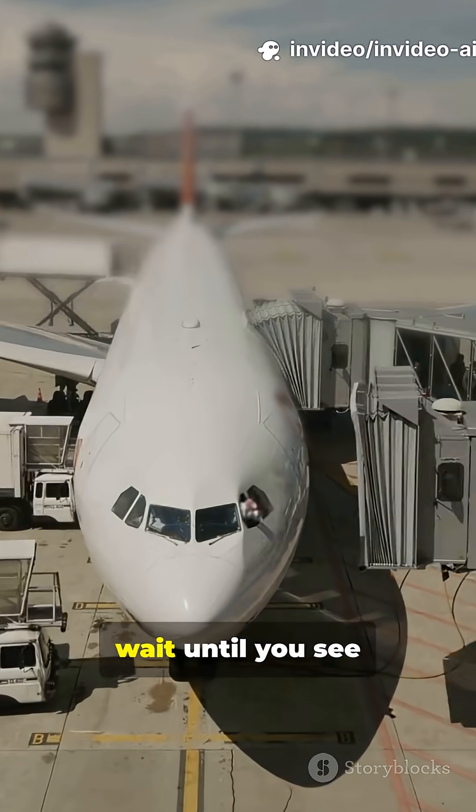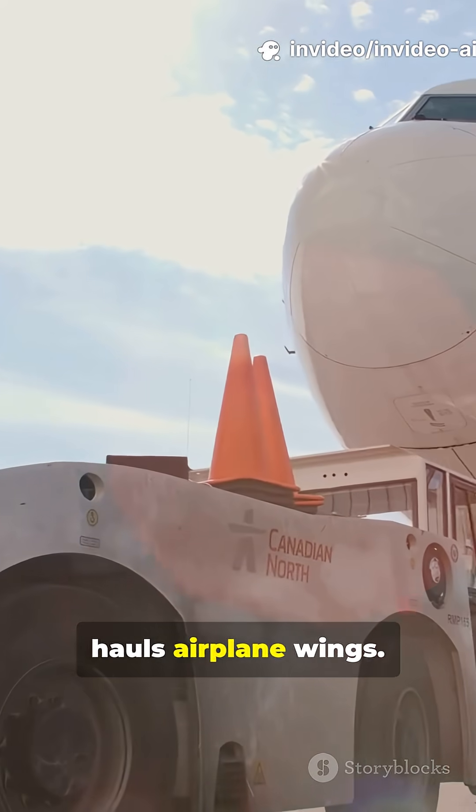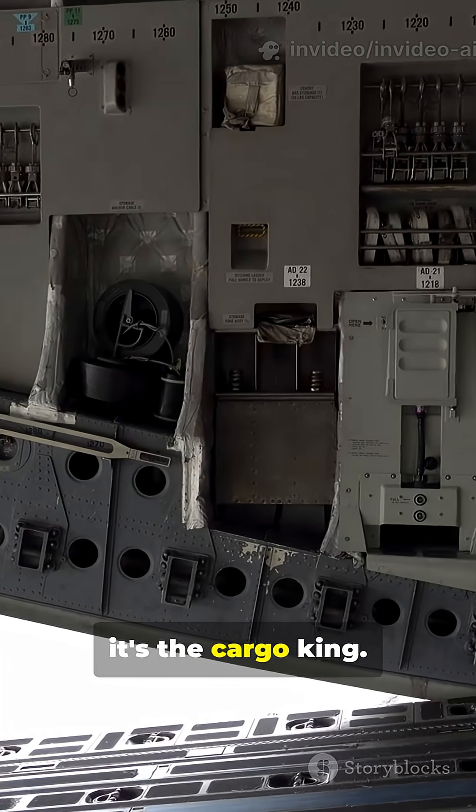If you think normal planes are huge, wait until you see the Beluga XL. Forget suitcases — this thing hauls airplane wings. Let's check out why it's the cargo king.